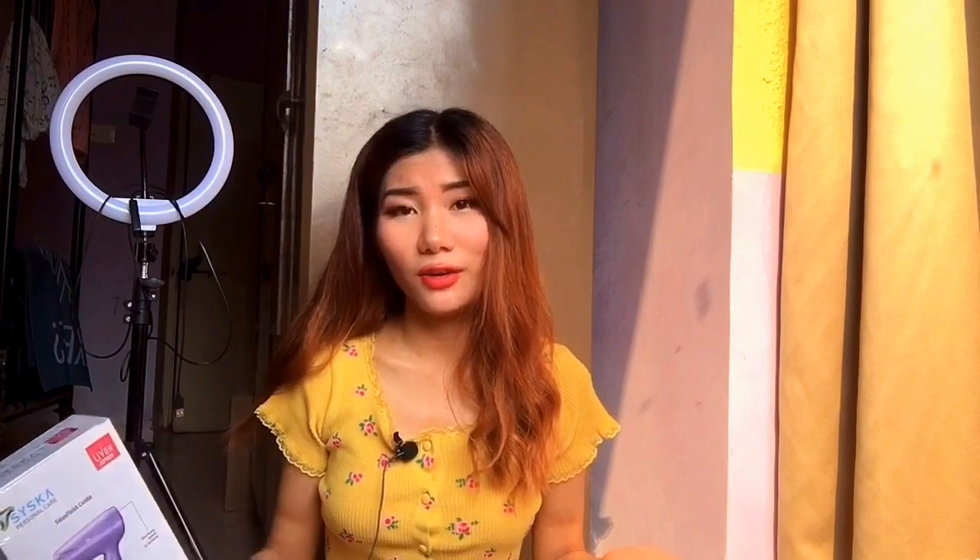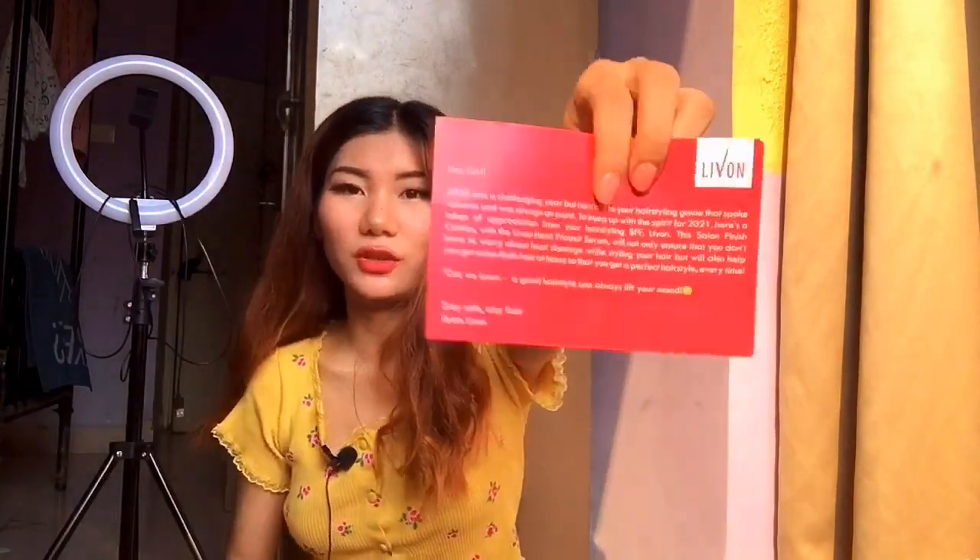So let's open the box and see what's inside. There is this hair dryer and I won't open it now because I'll keep this for my review. You can check out my Instagram page — I'll leave my Insta ID or the link in my description box so you can check it out. I used to make all sorts of reviews on health and beauty products. Along with this, they have sent a special message.